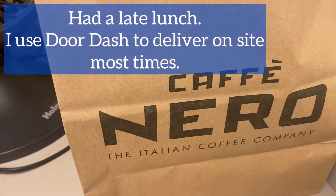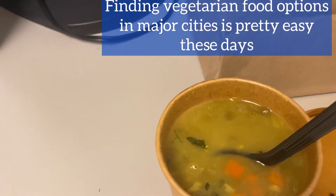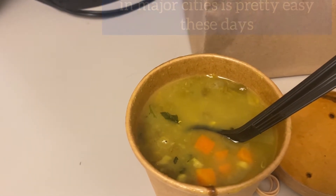I spend a lot of time in the airport on these trips. If I don't go anywhere or sightsee, most of the time I spend is in the airport. I ordered lunch from this place — I got lentil soup, it tastes pretty good.